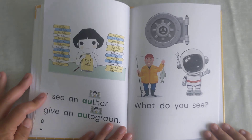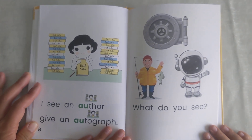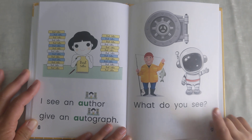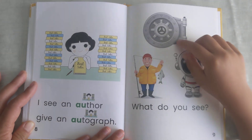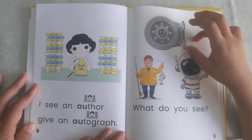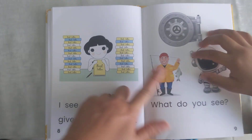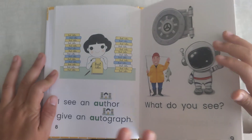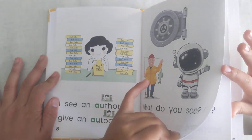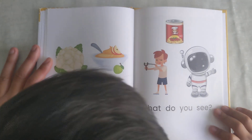I see an author giving an autograph. What do you see? I see a rocket ship and fish man and... a vault. This, again, is astronaut. Go ahead, next one. Astronaut.